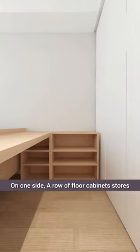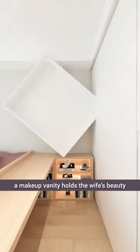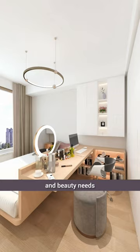On one side, a row of floor cabinets stores the husband's books and belongings. On the other side, a makeup vanity holds the wife's beauty and skincare products. This two-meter-long desk caters to both spouses' work and beauty needs.